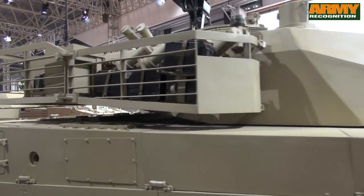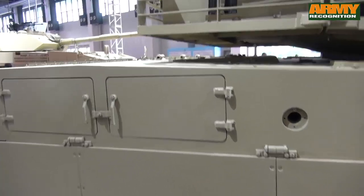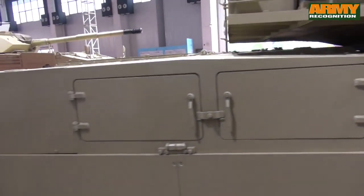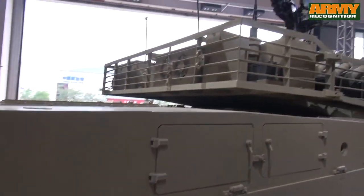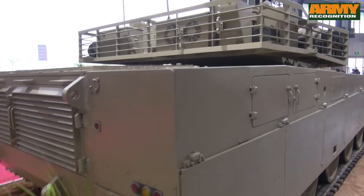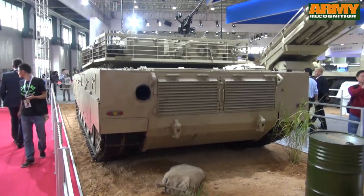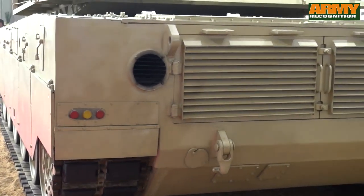A 7.62mm coaxial machine gun is mounted to the right of the main armament. On the commander's cupola, there is a remotely operated weapon station armed with a 12.7mm heavy machine gun for engaging ground and aerial targets. Mounted at the rear of the turret, there is a bank of 6 electrically operated smoke grenade launchers which fire forwards. In addition, the tank is equipped with a set of guided weapons allowing use of guided missiles with a range of up to 5km.